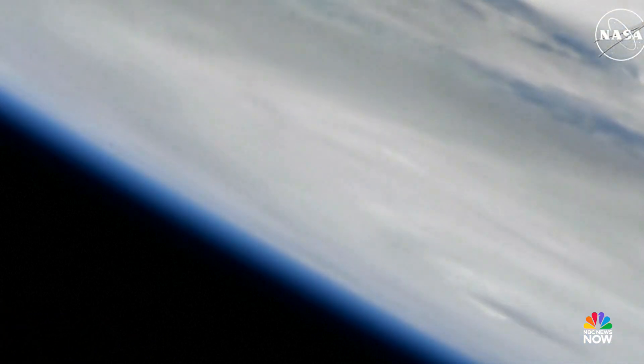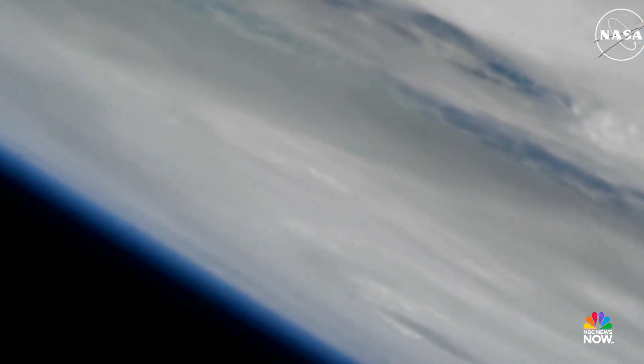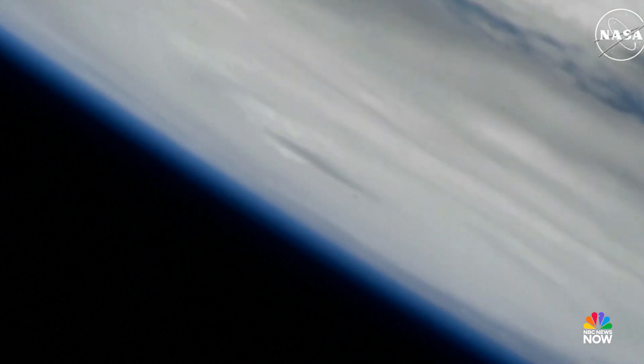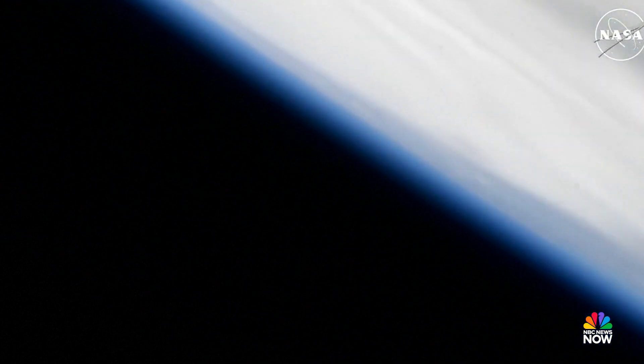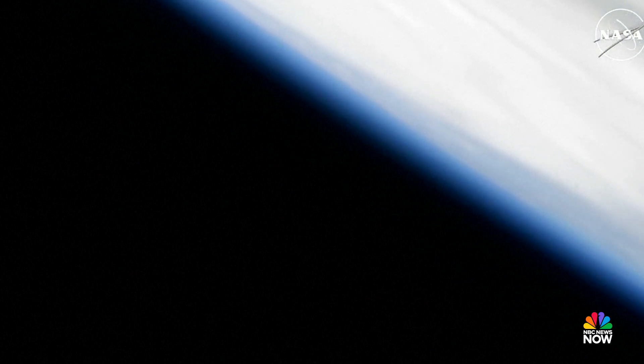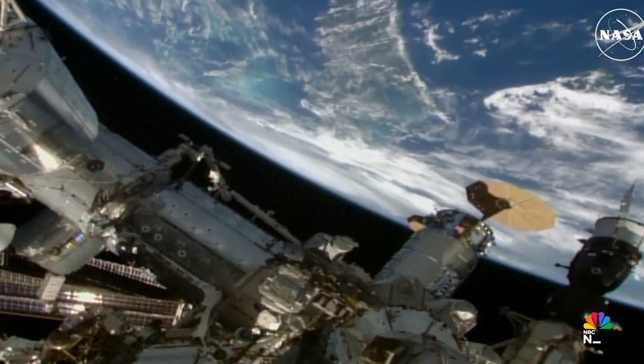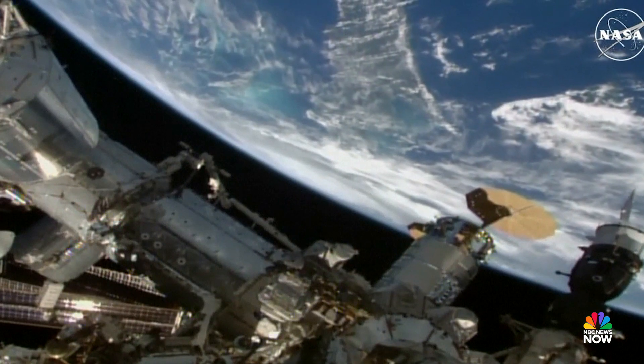And a better view now of the eye of Helene, against the limb of the earth. The International Space Station is currently passing just to the east of the storm, moving from southwest to northeast, traveling five miles a second.